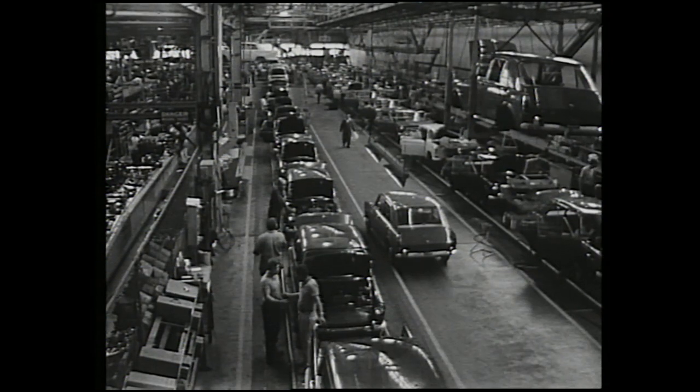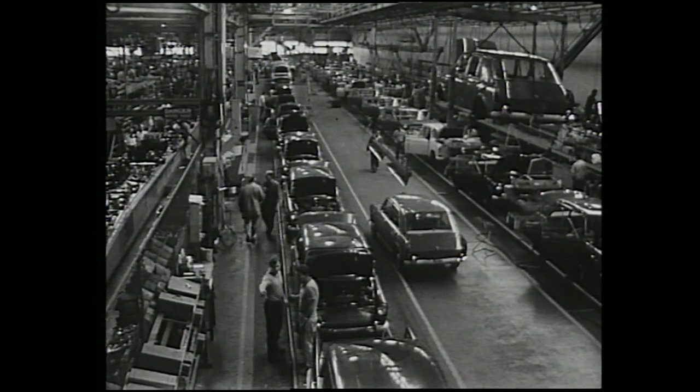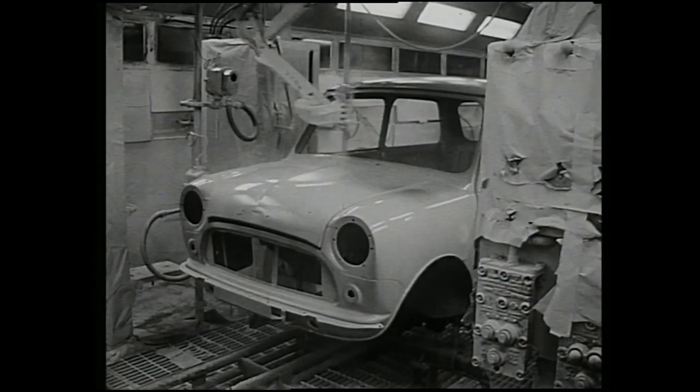Mass production of cars is something Henry Ford invented 56 years ago, and which has now been developed to a peak of sophisticated automation, with Australia's methods equal to the world's best.